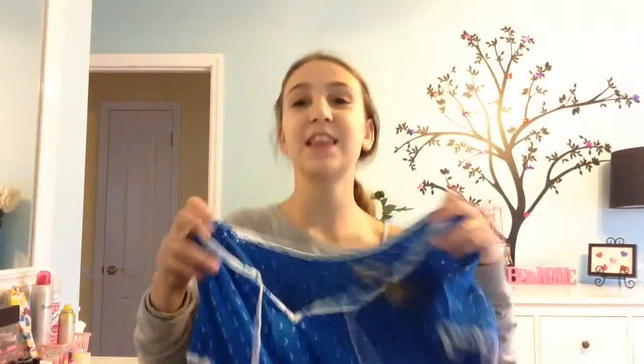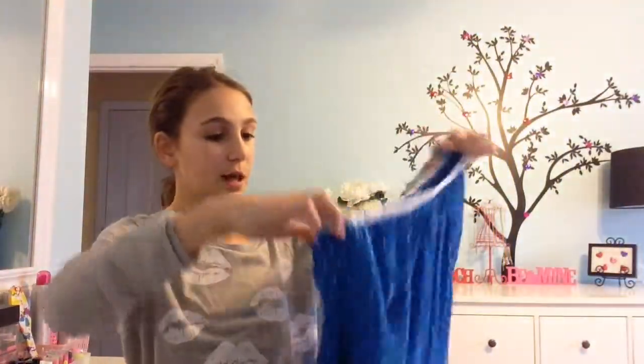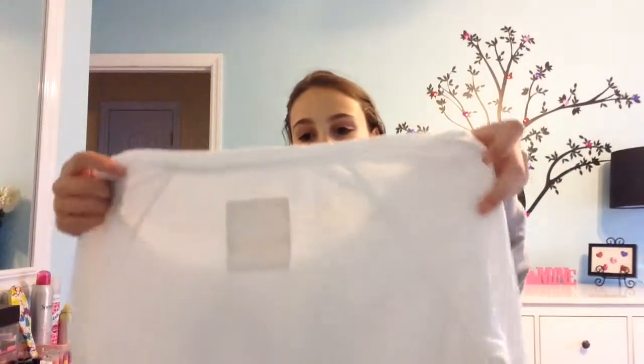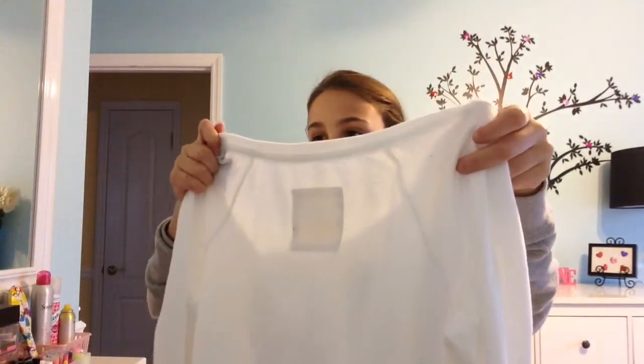The next thing I got was this amazing shirt and I love it so much. I'm definitely going to be wearing this in the summer. It was $24.99. The next thing I got was another sweater which was $39.50 and it's marked down to $19.